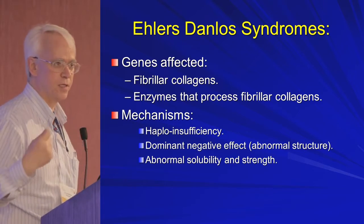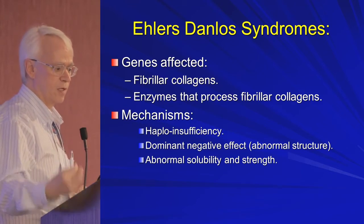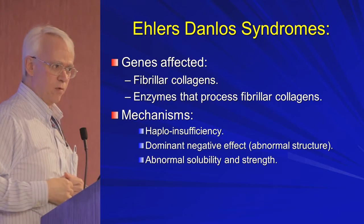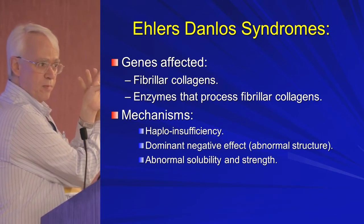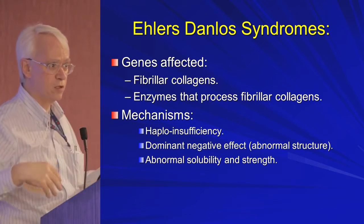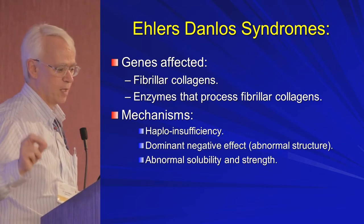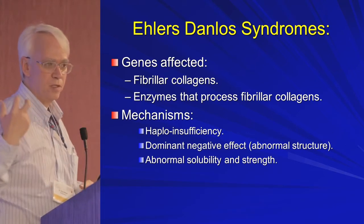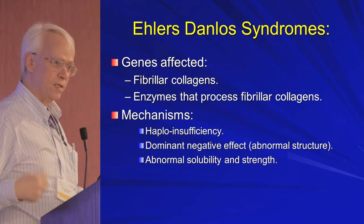One is called haploinsufficiency — something affects the expression of that gene so you have less of the protein product. Second, you can have a dominant negative effect. Since collagen is three molecules wrapping around themselves, if one of them is wrong it makes the whole structure wrong — only one is wrong but it affects the whole structure. Finally, it could be a mutation that makes the collagen very soluble, whereas collagen should be insoluble and give resilience, or it weakens the collagen's strength.